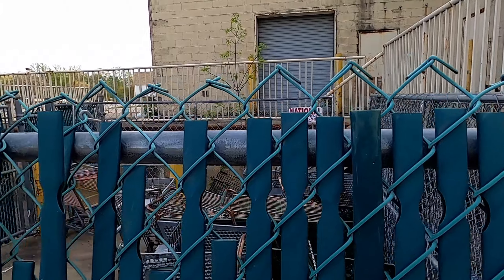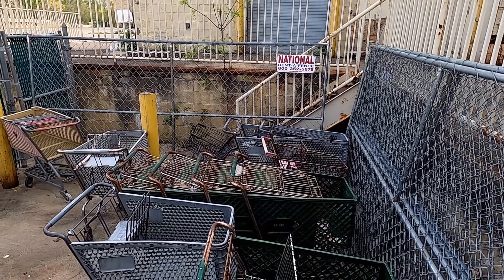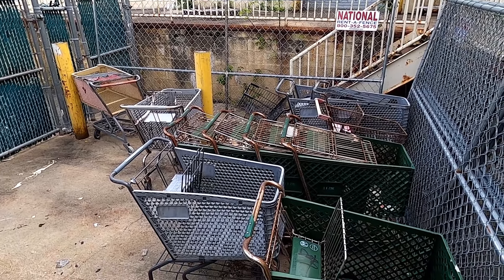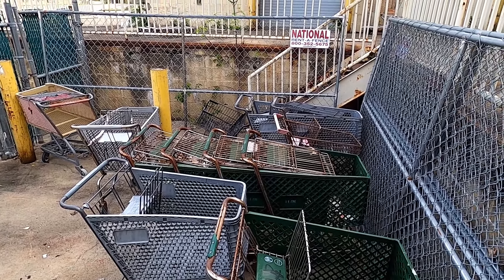Oh it looks like we got a whole bunch of shopping carts — look at these, seen better days. So I think that's going to do it for Cedar Knolls Plaza. Not a whole lot going on, not a whole lot to see, but I did have fun coming here and checking it out, and I hope you had fun watching this video. Thank you for watching.